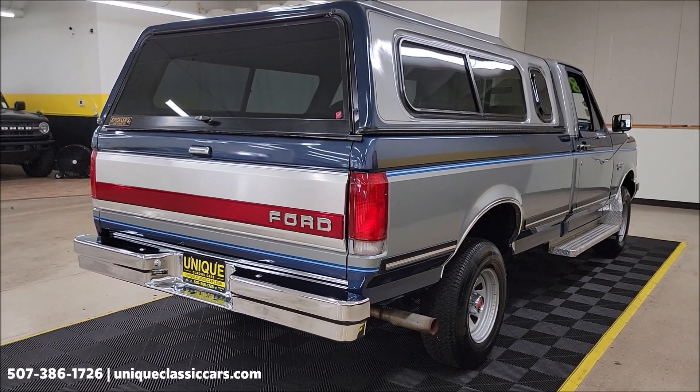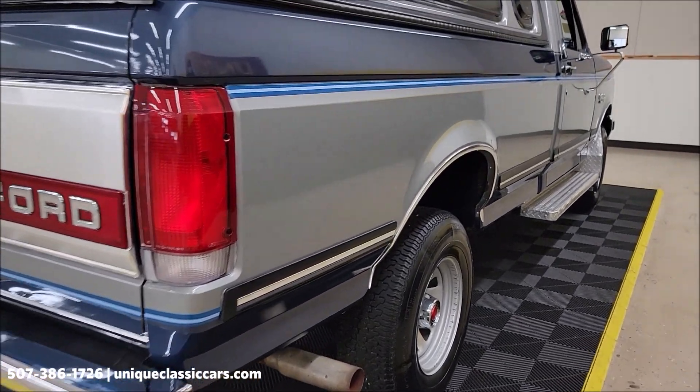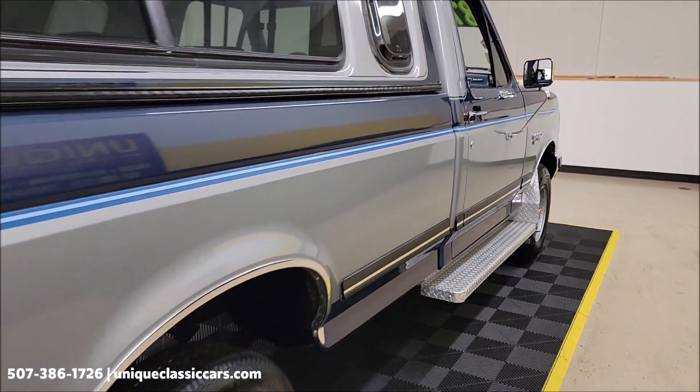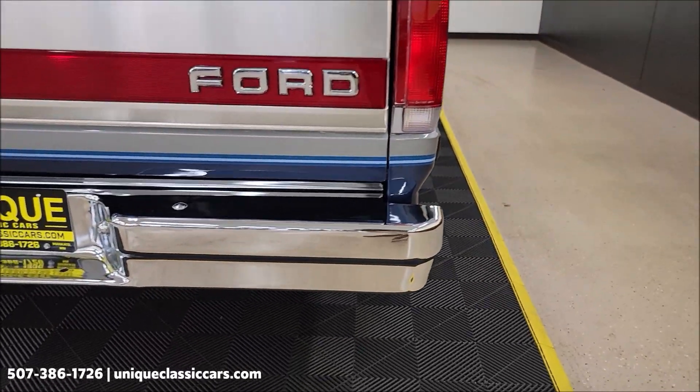First, remember we do consider trades, financing is available, and of course we can assist with transportation. Look at how straight those panels are — you don't see any nicks, dings, or scratches. Paint still shows well, chrome rear bumper in good condition.